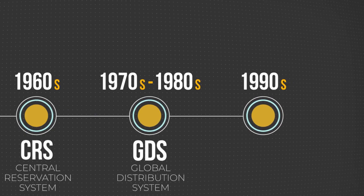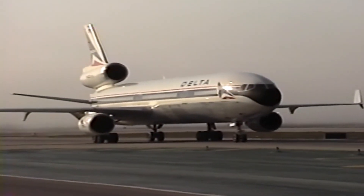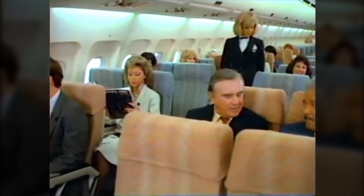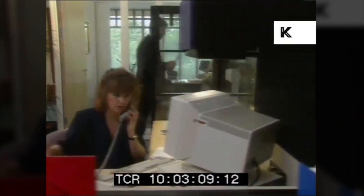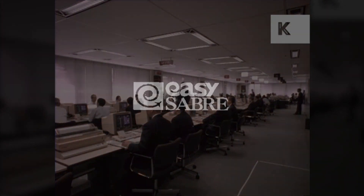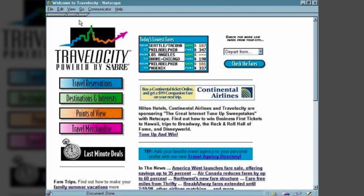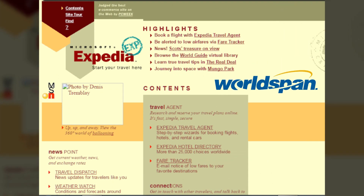1990s. Meanwhile, the internet era had begun, and that meant airlines could finally sell their tickets online. With the emergence of new technologies, airlines, GDSs, and software companies facilitated the development of the first booking tools and electronic commerce. In 1994, the first online closed booking engine, Easy Sabre, was launched. Two years later, Sabre founded the first online travel agency, Travelocity. Then Microsoft came in to establish Expedia the same year, using data from WorldSpan GDS.